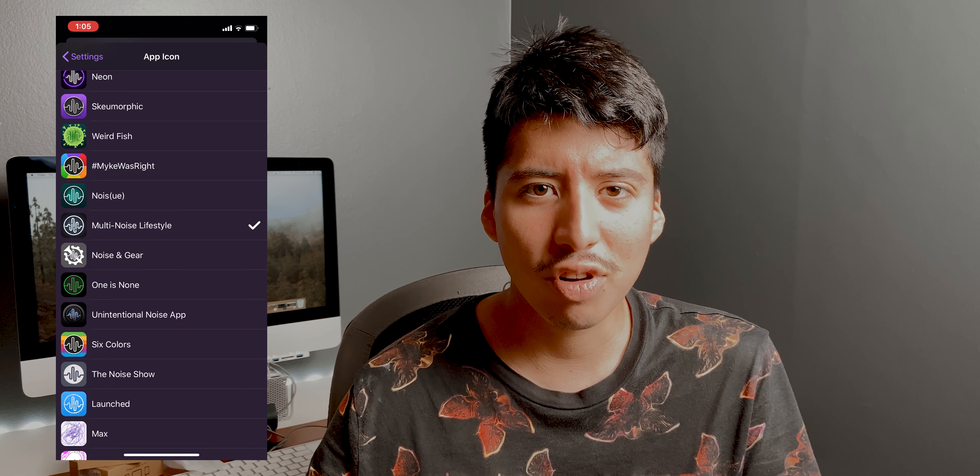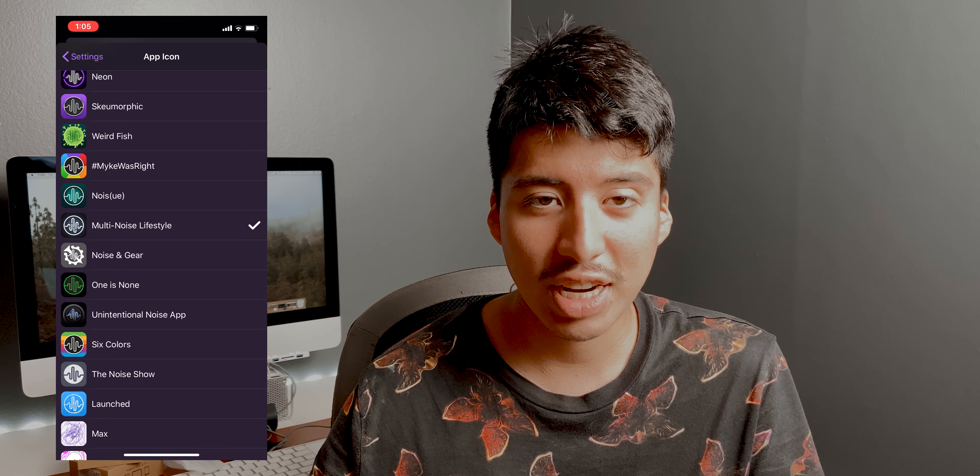That's pretty much it for the Dark Noise 2 update. If you haven't checked it out, I really recommend it — it's a one-time purchase app and you get to use it as much as you want. It's simple, easy to use, and super iOS-integrated. The developer always keeps it up to date, and there are Siri shortcuts and widgets too. I highly recommend checking it out — I don't think you'll be disappointed. Hope you enjoyed the video, see you guys later!